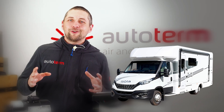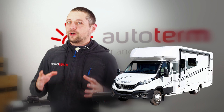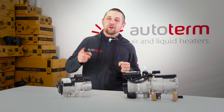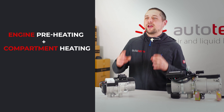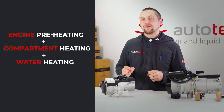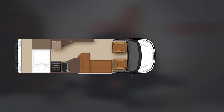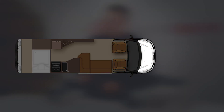Let's do an example. I have an Iveco Daily camper with approximately 14 cubic meters of free space. I want to travel to the Alps during the winter. My goal is to have engine preheating, heating for two separate rooms, and also hot domestic water. To ensure easier cold starts, I will install a Flow 5 heater into the Iveco's existing coolant lines.